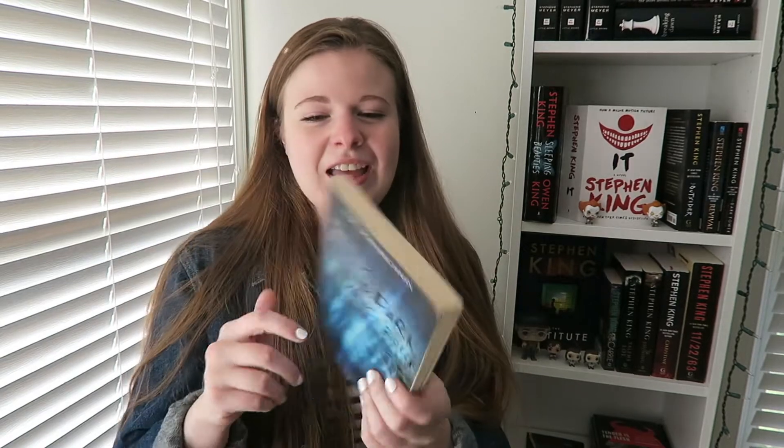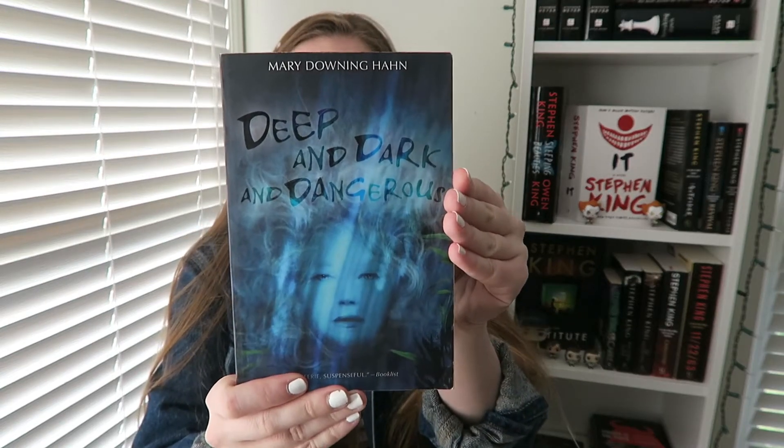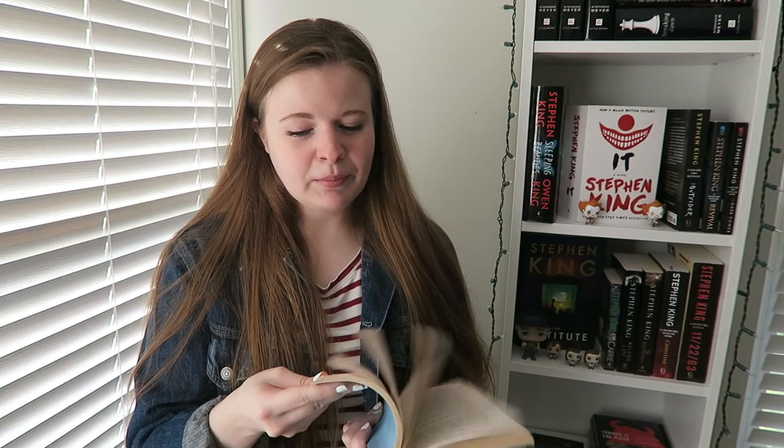Prompt number two is 'Fright Christmas — Read a Ghost Story.' For this one, I'm actually choosing to re-read an old favorite of mine. It is technically classified as YA horror or middle grade horror — I'm not even sure if that's a thing. But I read it when I was a lot younger and I remember really, really liking it. So I wanted to re-read it, and it's pretty short. Deep and Dark and Dangerous by Mary Downing Hahn. It's super short, and it's the only book I picked for this that doesn't have red on the cover — it is a very blue cover. I remember really liking it when I was younger, and I just want to re-read it and feel all the feels. And obviously this does contain a ghost in it.